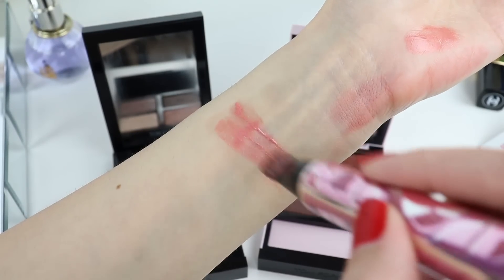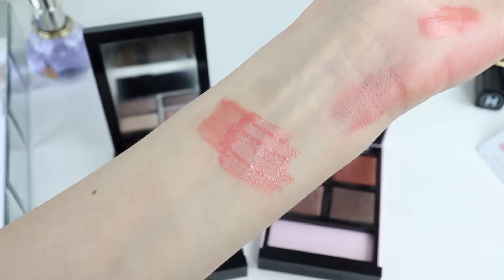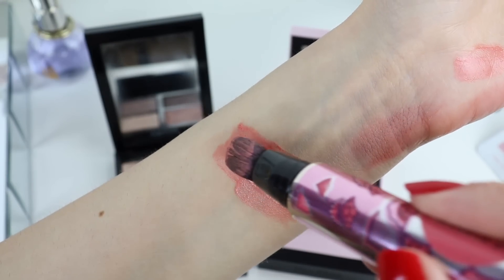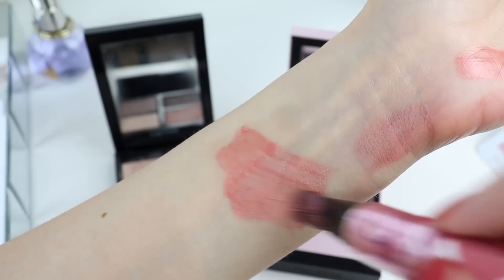Moving on to a beautiful blush — this is the second one I purchased. It's the By Terry Brightening CC Liquid Blush. They just released a highlighter in the same packaging, which I'm definitely going to try. This is a beautiful pink blush that you can put in your handbag and apply on the go, blending with fingers. It blends so easily, you can build it up or sheer it out, and it has a light luminosity. I'm repurchasing it — and it smells of roses.